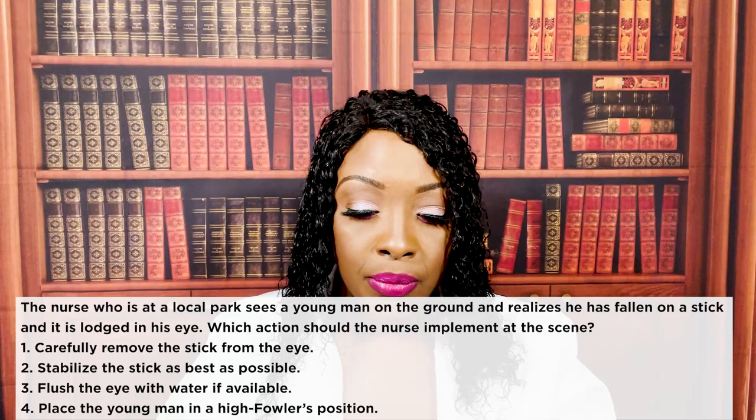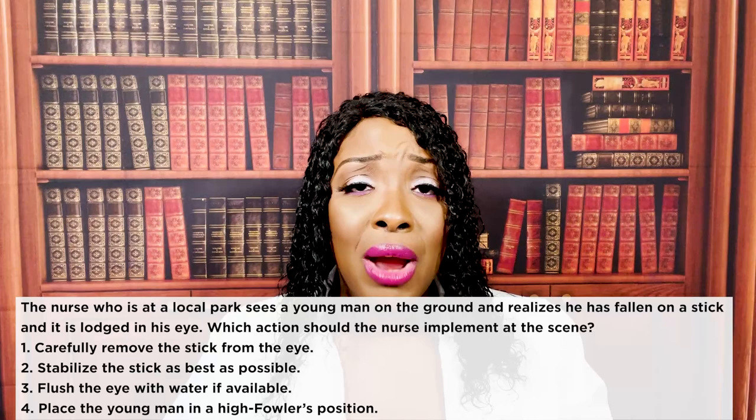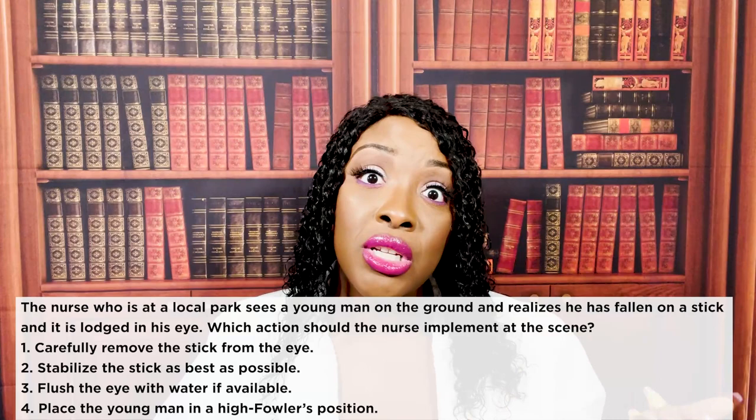The last choice — place the young man in high Fowler's position — that can cause increased ocular pressure. And that's not going to be a priority anyway. Priority is stabilizing that foreign object. We want to decrease the damage to the eye as much as possible.